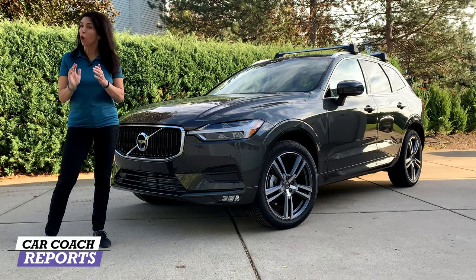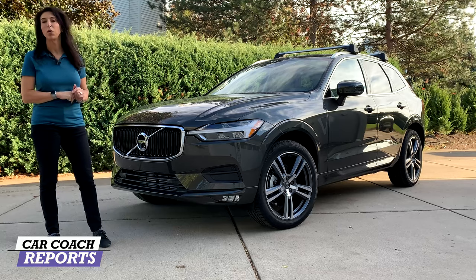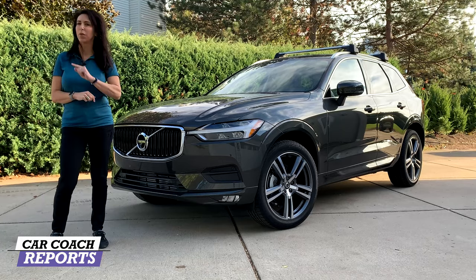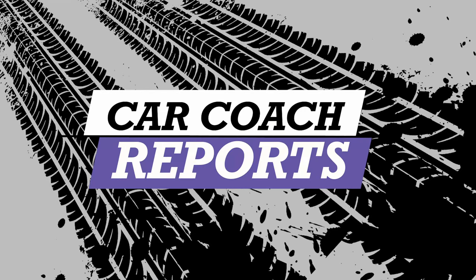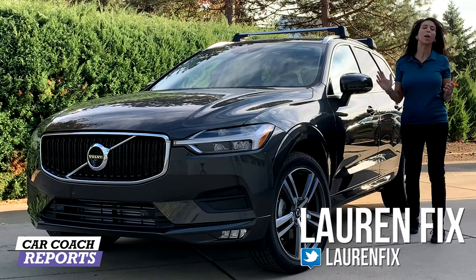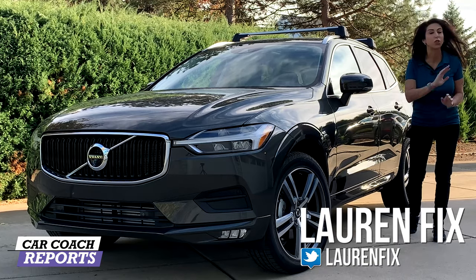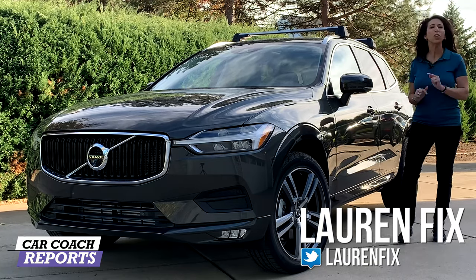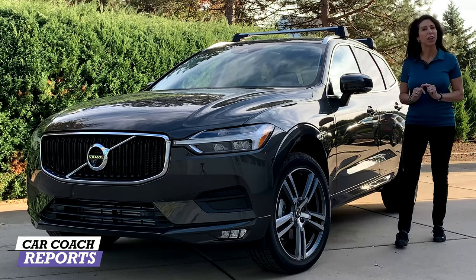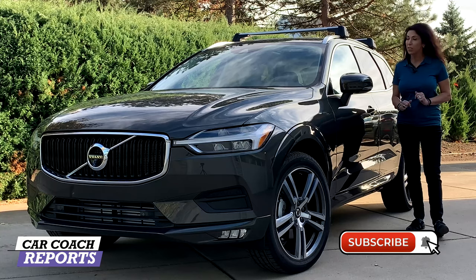The Volvo XC60 has always been about safety, as is the whole Volvo lineup, but for 2021 the XC60 has even more. Welcome back to the channel, I'm Lauren Fix. If this is your first time to the channel, we do a lot more than just car reviews — we do first looks at vehicles you've never seen before, and we give you car smarts because knowledge is power. Hit that subscribe button and that little bell so you don't miss anything.